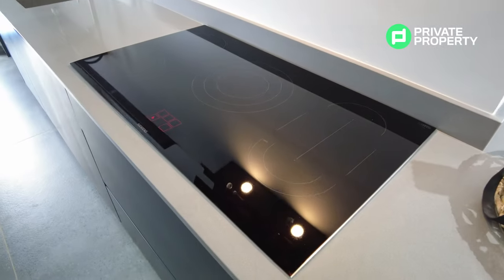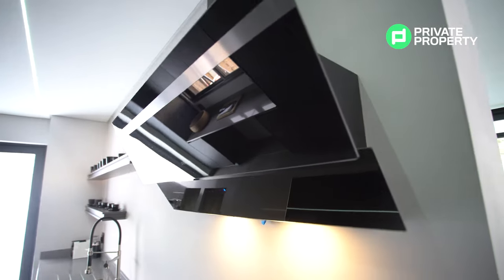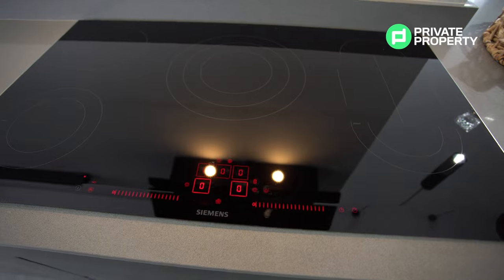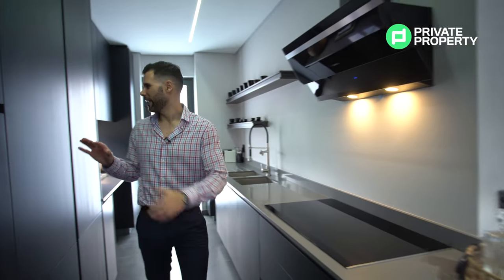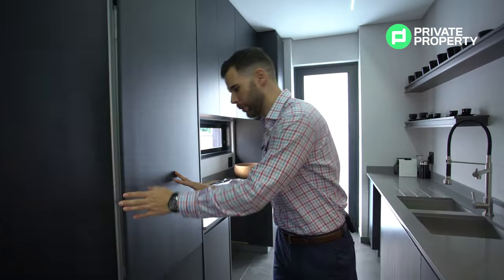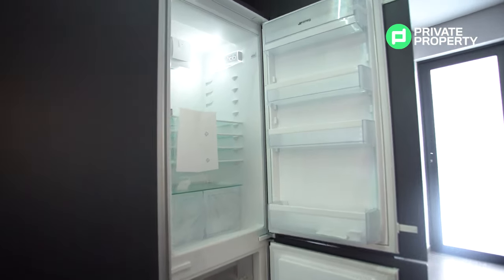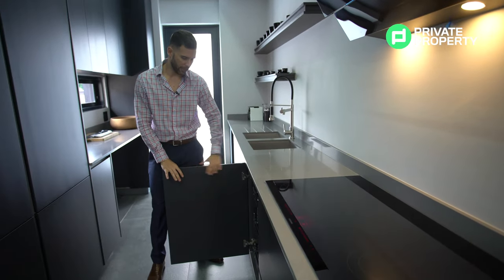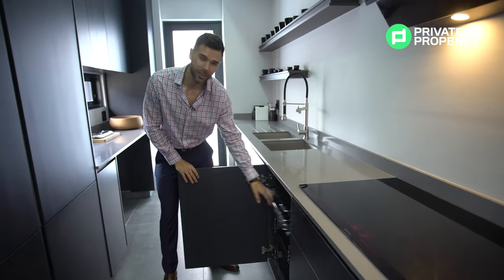We've got a five-top burner as well as a Siemens extractor fan — no expense has been spared, everything is touch-operated. On the right-hand side we've got an inbuilt Smeg fridge with the freezer just below it, and another nice touch the developers put in is this rack for your fruit and vegetables.